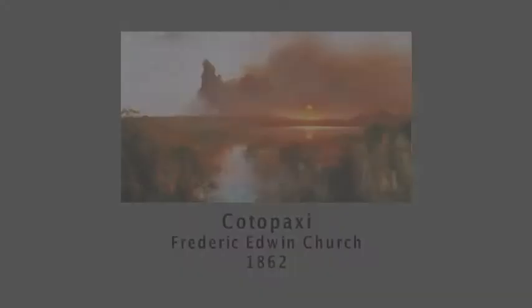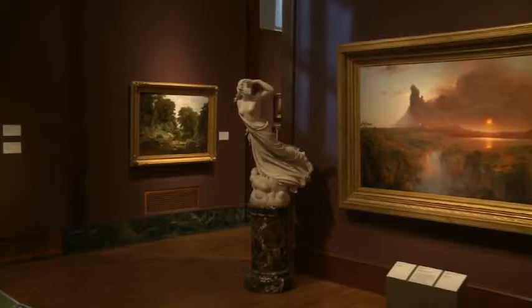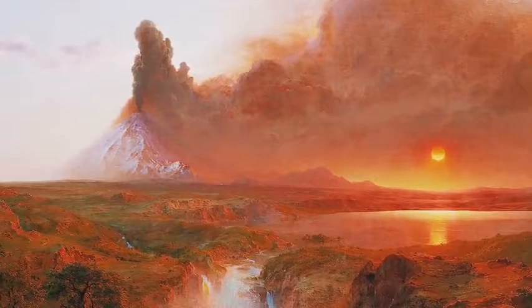This is Cotopaxi by Frederick Church, one of the great Hudson River School paintings. But you can certainly see very quickly that this is not the Hudson — it's very far away. It is in fact in Ecuador, and what we're seeing there is the explosion of Cotopaxi, the volcano. Church was very much influenced by Alexander von Humboldt and, as a wealthy man, went around the world painting this kind of scene.